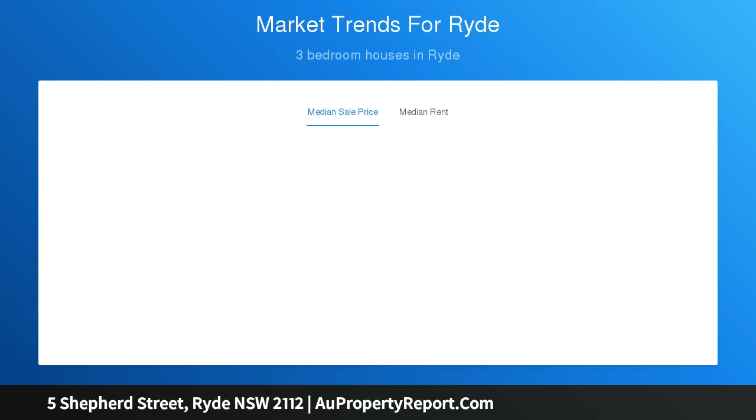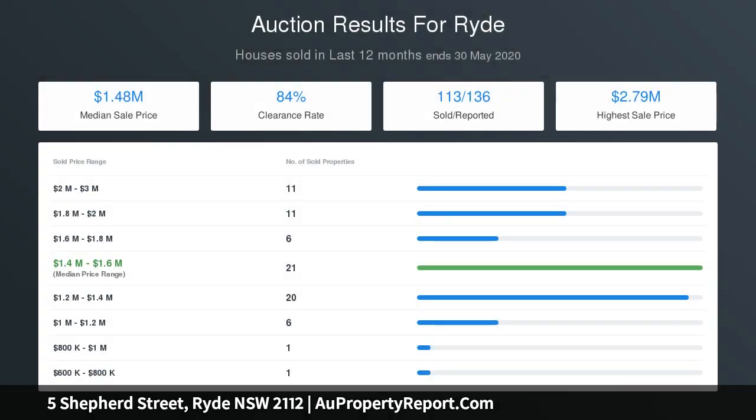Fresh interiors, timber floors, high ceilings and plantation shutters. Bright and spacious open plan living and dining zone, family room, covered alfresco entertaining, large fenced lawn and established gardens.